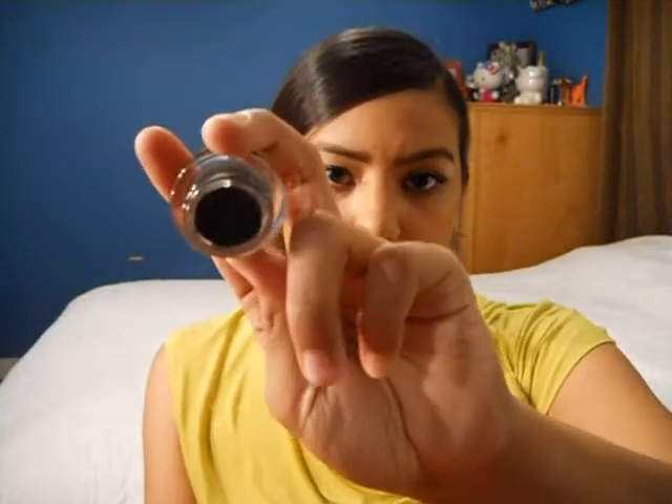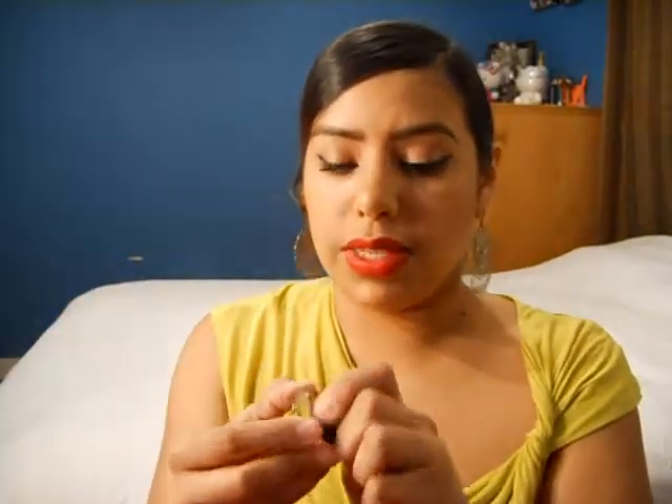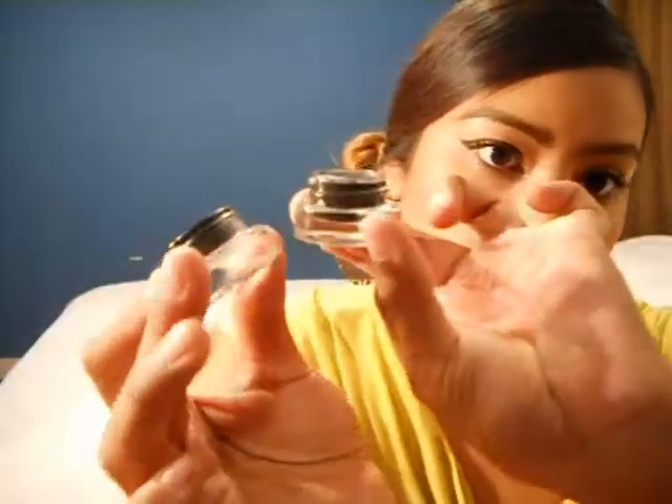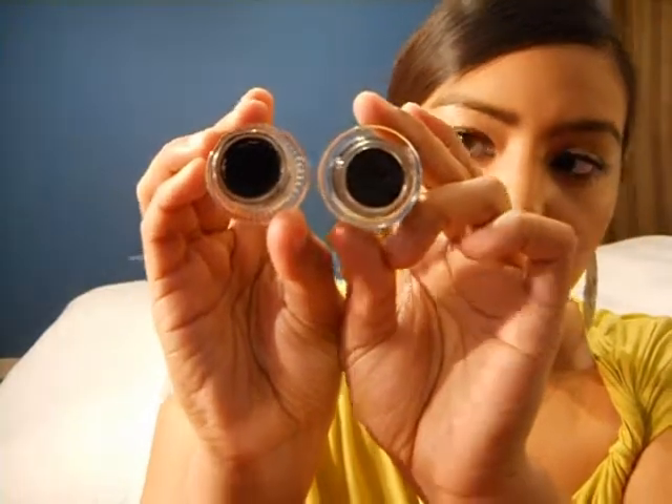Gel liners are really good but they can be a little pricey, especially MAC's Blacktrack which I recently picked up. It looks like this and it has .10 ounces. This cost me — I think it was around $14 to $20, I'm not sure exactly. A good dupe I found for that is the Black is Black Maybelline Eye Studio. You can find this at Walmart, CVS, wherever. They basically have the same amount of product in it — it just looks like a lot more because of the containers.